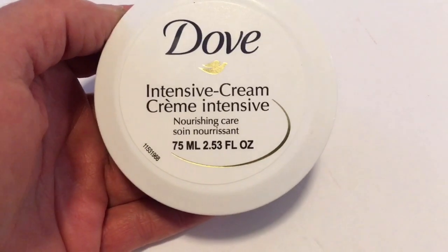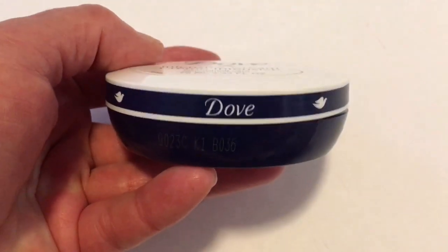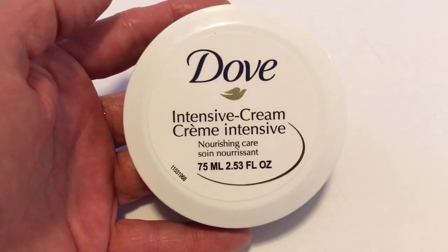Next I picked up the Dove Intensive Cream. I really like this. It's very thick. It's the one in the blue — they also have one in the pink but I didn't see the pink one, so I picked this up and it really works well.